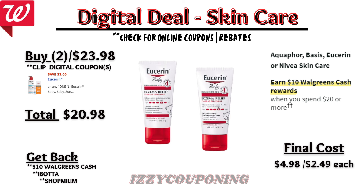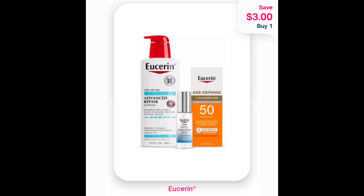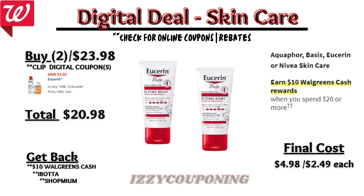Under skincare, Aquaphor, Basis, Eucerin, or Nivea skincare are on promotion — earn $10 in Walgreens cash when you spend $20 or more. Check your digital coupons as I'm showing a $3 off for Eucerin products. So if you pick up two Eucerin baby lotions priced at $11.99 each, after the digital coupon applies, you'll pay $20.98 out of pocket but earn back $10 in Walgreens cash. Check your Ibotta rebates — there's $1.50 back for each Eucerin baby product (limit five), plus a $3 back on Eucerin products over on Ibotta — making the final cost $4.98, or $2.49 each.